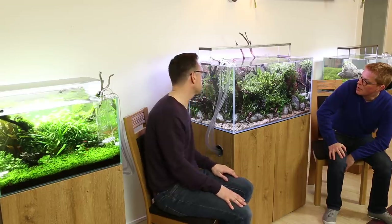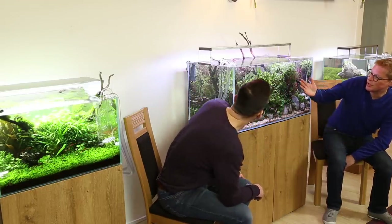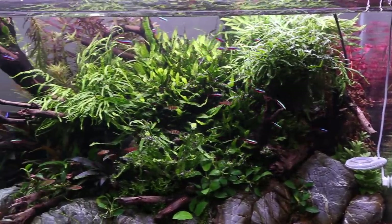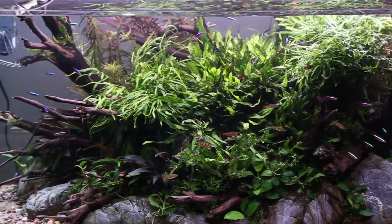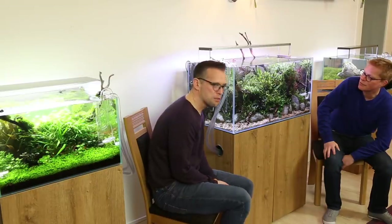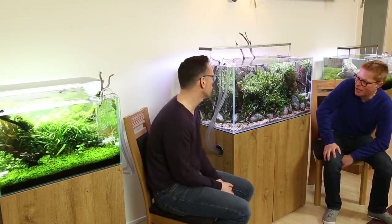At lower temperatures, more oxygen dissolves, less need for CO2. Lots of people say you can't keep cardinals below 26 degrees, they'll get ill - but they're so healthy here. Healthy plants, healthy fish - look after your plants and the fish will follow. Never have fish disease.